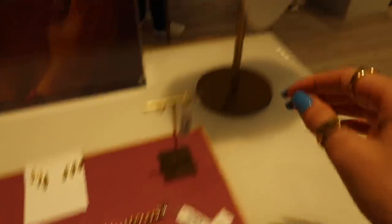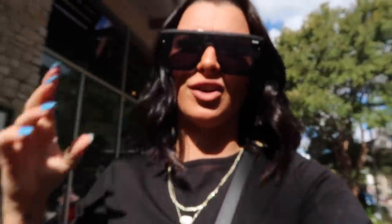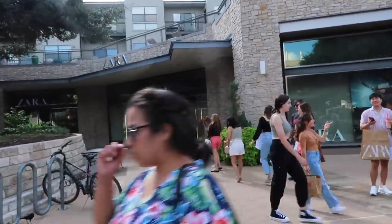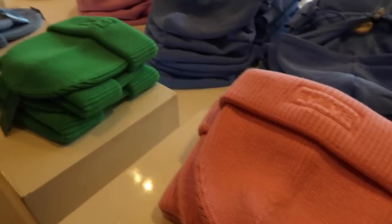I'm literally obsessed but the line is so long — might have to order it online. We didn't really think this through but it's literally three o'clock on a Saturday and it is really busy here. Huge bust at Zara, huge bust.